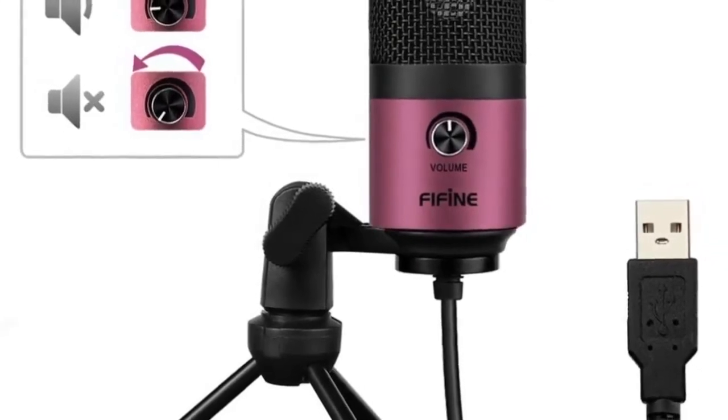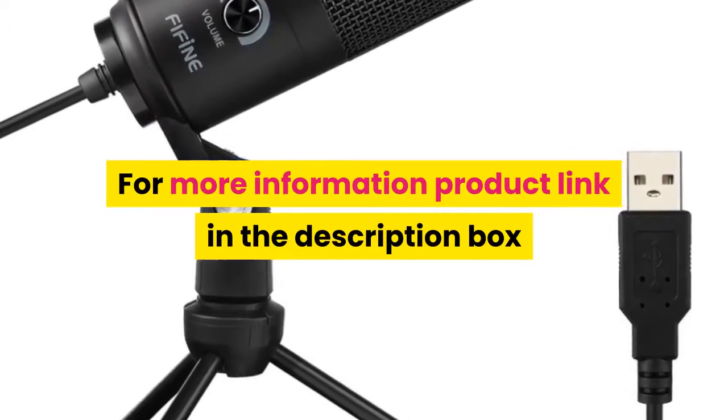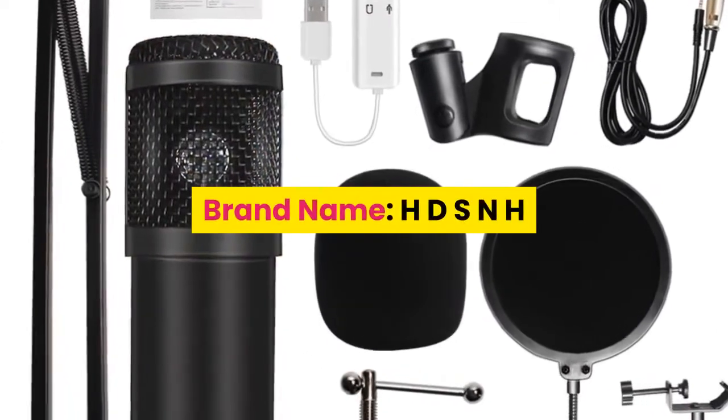Polar pattern: unidirectional. For more information, product link in the description box. Number four: brand name HD SNH, style tabletop transducer condenser microphone.